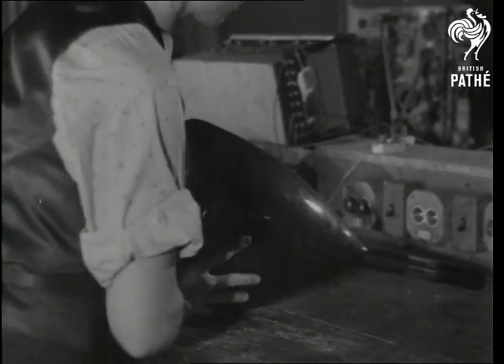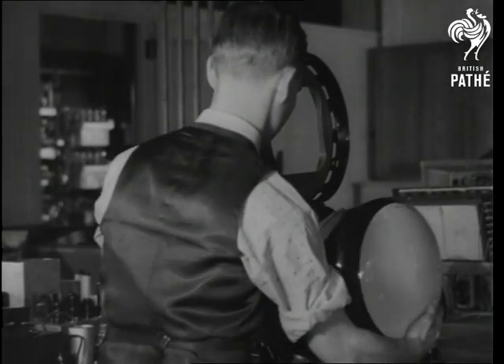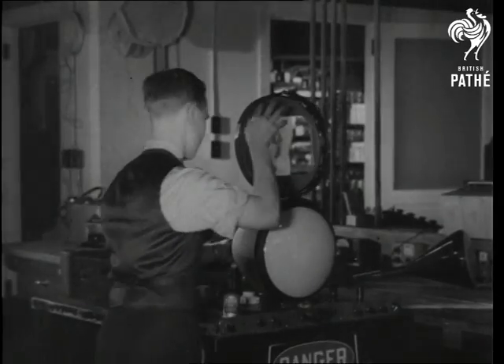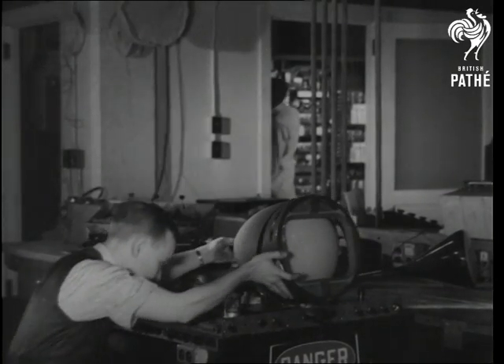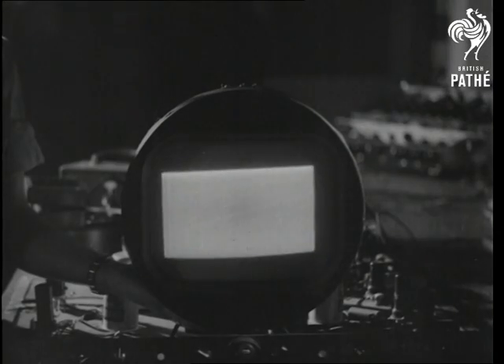The kinescope tube, as they term it, is fitted into the receiver. This is the instrument that receives the electrical impulses and recreates the image. In other words, it takes the transmission and turns it into pictures — about 10,000 lines of light per second.